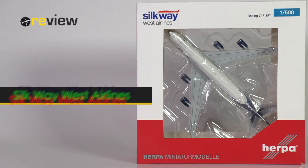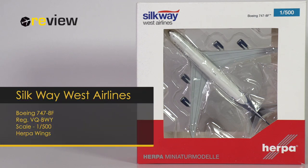And with that, hello and welcome to a new episode of Review, where we today will take a closer look at a Boeing 747-8F of Silkway West Airlines.